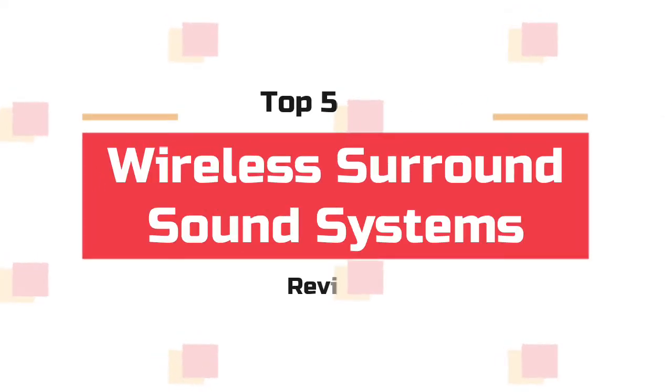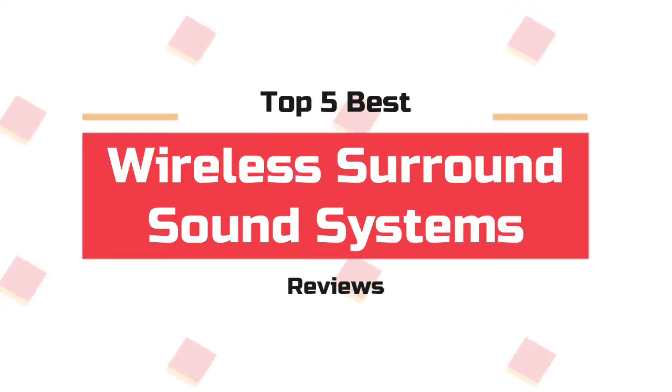What's up guys! Now you are watching Top 5 Best Wireless Surround Sound Systems.